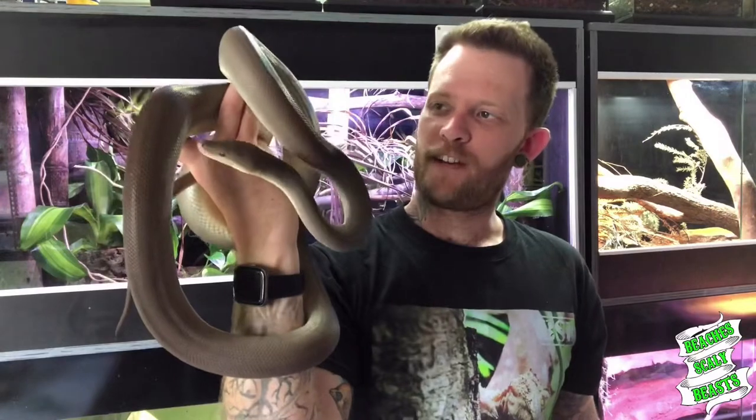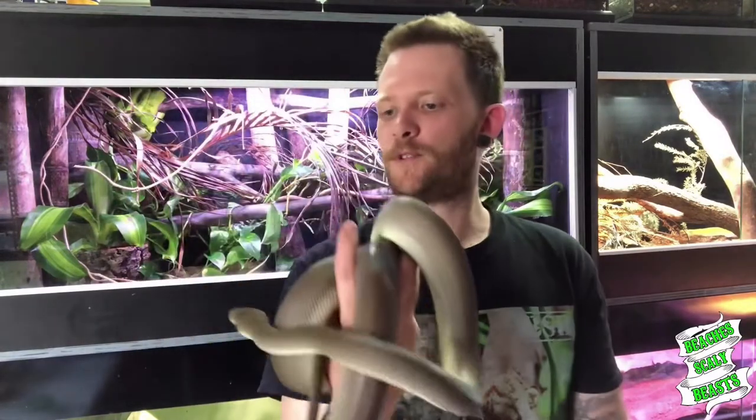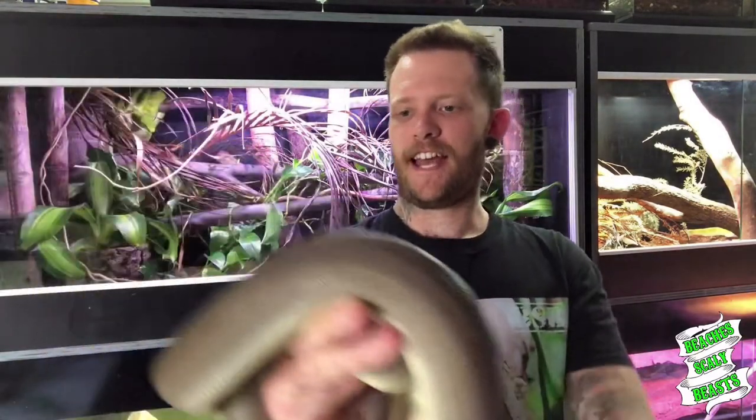Atlas is still pretty young — I think he's coming in at about two years old or thereabouts. He's probably pushing about five foot at the moment, not too big, but he's a nice slender long snake. As you can see, he absolutely loves climbing. He's a little bit of a handful when he's out, but he's such a nicely tempered snake.